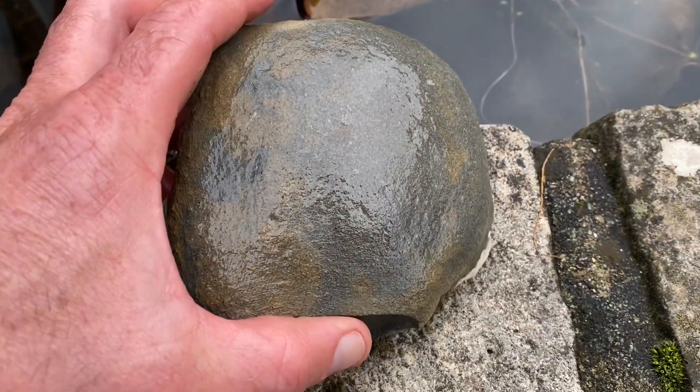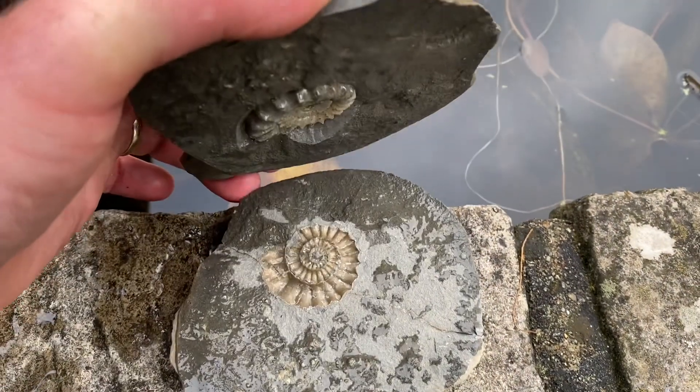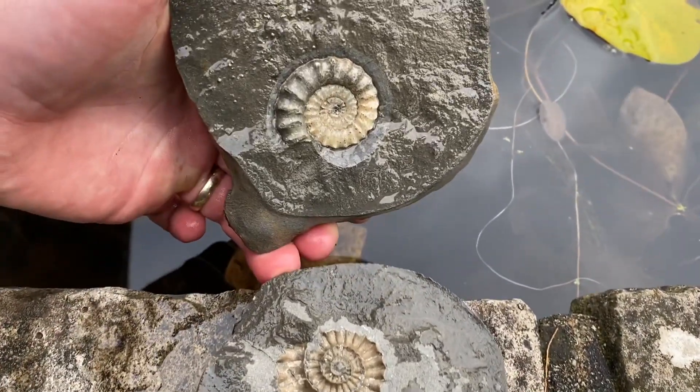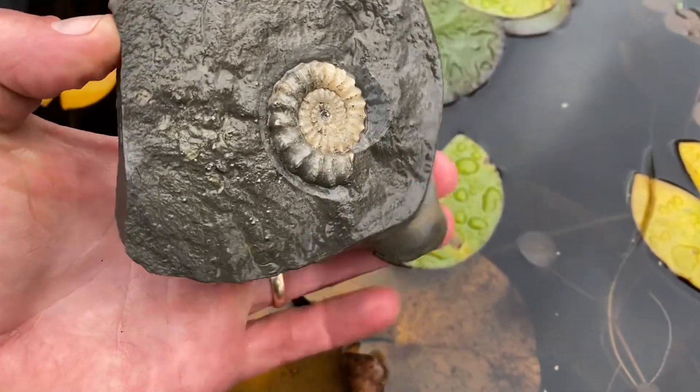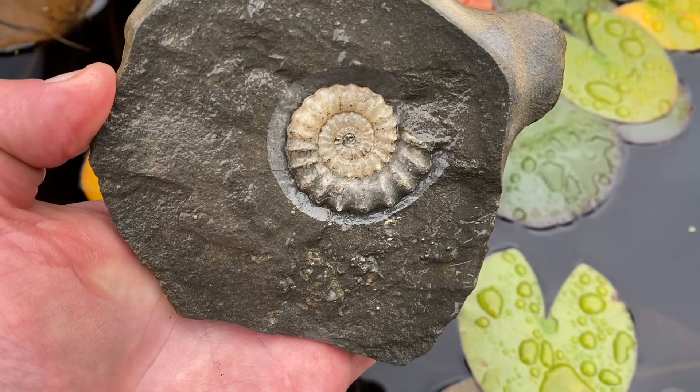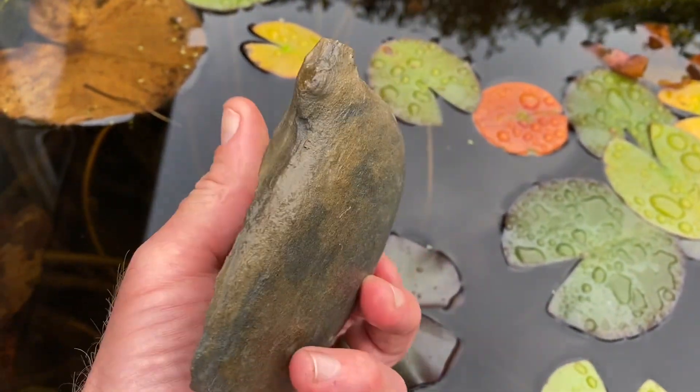Look at this fun little nodule that Mike's prepared. You can see a good impression on one side and a lovely ammonite on the other side - called Zyphoroceras, preserved in calcite. What a fun piece of rock.